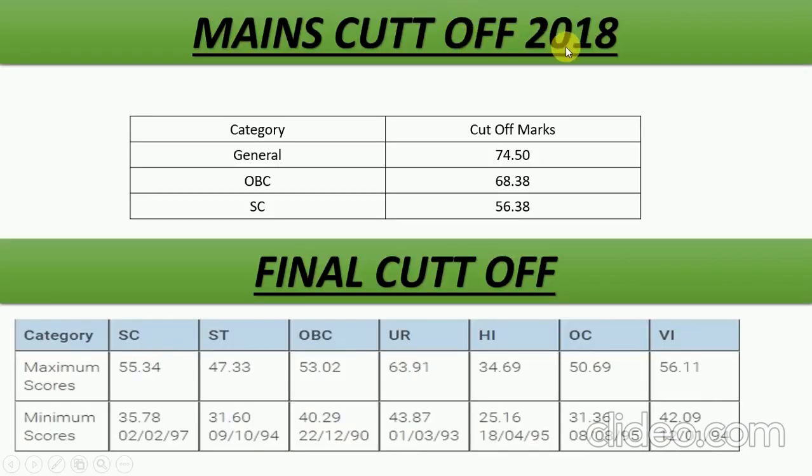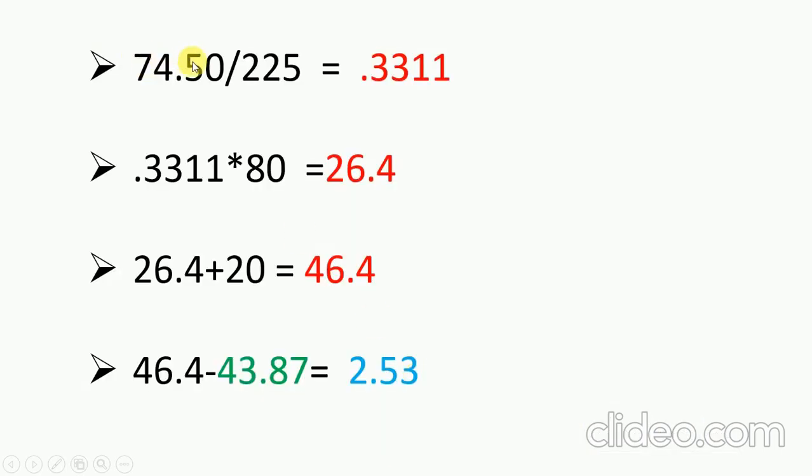Talking about the 2018 mains cut-off, it was 74.50 and the final cut-off for general was 43.87. First we convert 74.50 into 80% weightage, which gives us 26.4. All students who scored more than 26.4 are invited for the interview. Adding the maximum 20 interview marks to 26.4 gives 46.4. Subtracting the actual final cut-off of 43.87 from 46.4, we get a difference of approximately 2.53 marks.